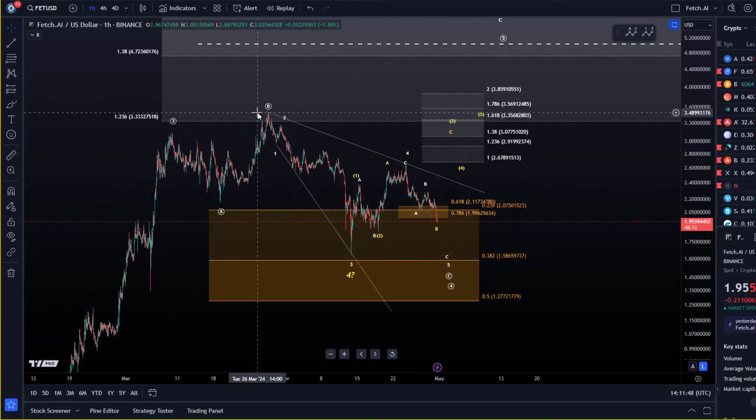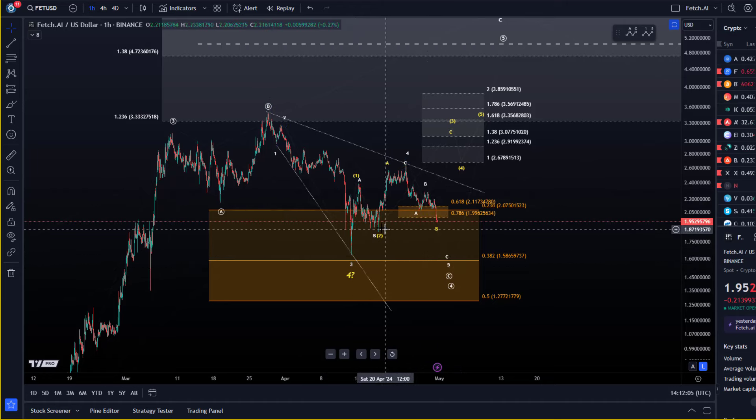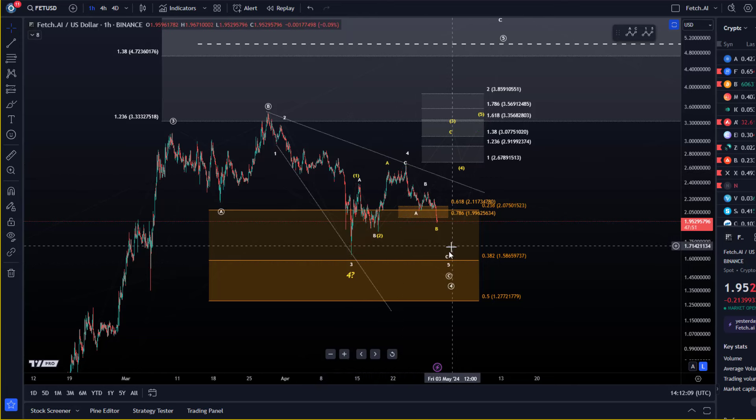If we consider this decline after the B wave topped on the 28th of March, the idea was we could have bottomed here — marked with a question mark because it was not convincing. But it is highly likely that we get another low, because the rally was only corrective. My plan would be to add a little more around $1.58 to $1.59 if we get there.